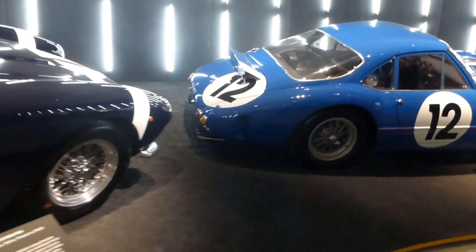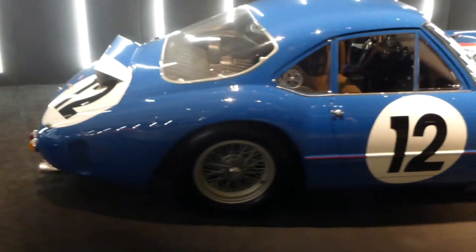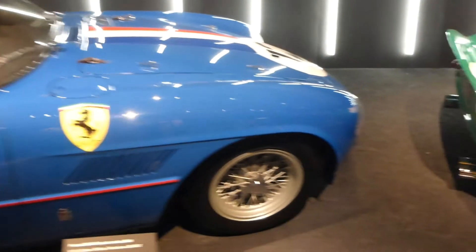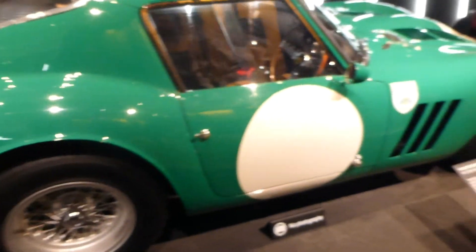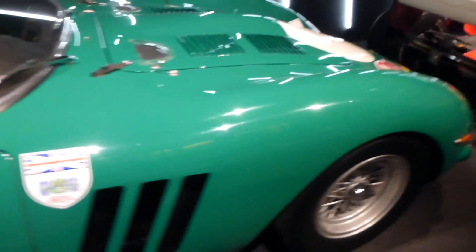So this one raced at Le Mans. I believe it was Stirling Moss who raced this blue one. They added the wing at the back there - poor excuse for a wing by today's standards. They added some winglets at the last minute and it still didn't make it through. Then here is a 250 GTO. Such an epic car. I love the green colour on this one.